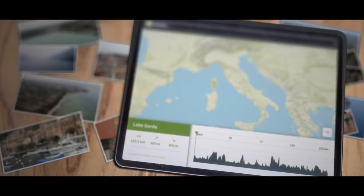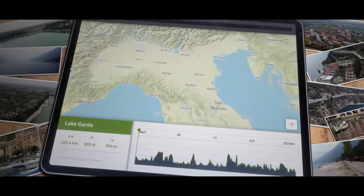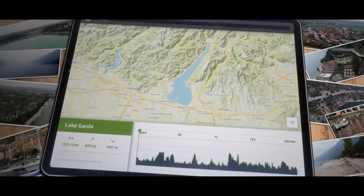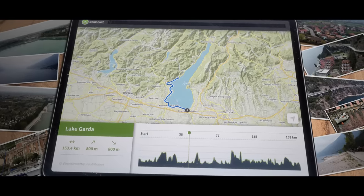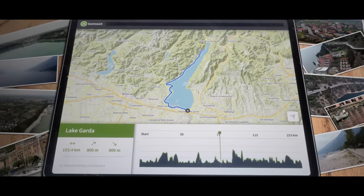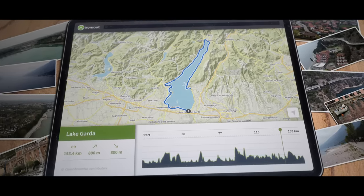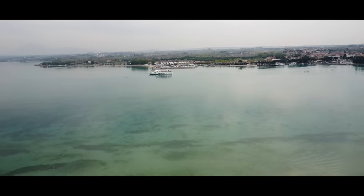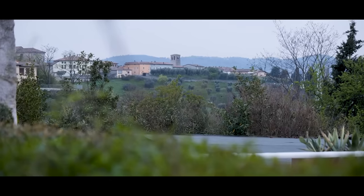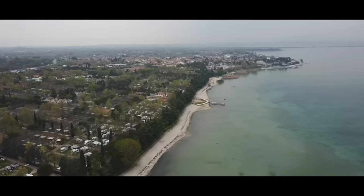Lake Garda is in the north of Italy, situated at the halfway point between Milan and Venice. My route for today is just over 140 kilometers long with 800 meters of elevation, so fairly flat. I'm going to be starting in the south riding in a clockwise direction, meaning I'll soon be on the same roads used by the Giro. If you want to use the route I'm riding today, head over to my Komoot profile and you can download a GPX.